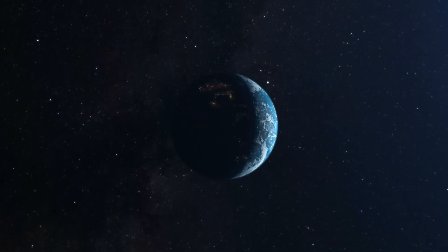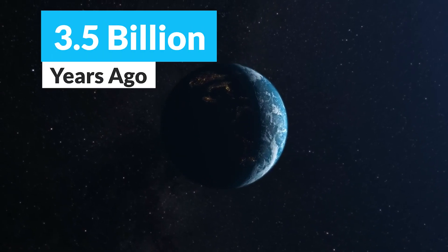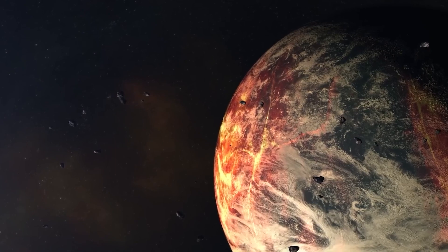It is believed that the first signs of life on our planet appeared around 3.5 billion years ago in the form of simple, single-celled organisms. These early life forms were able to thrive and evolve in the Earth's primitive environment.